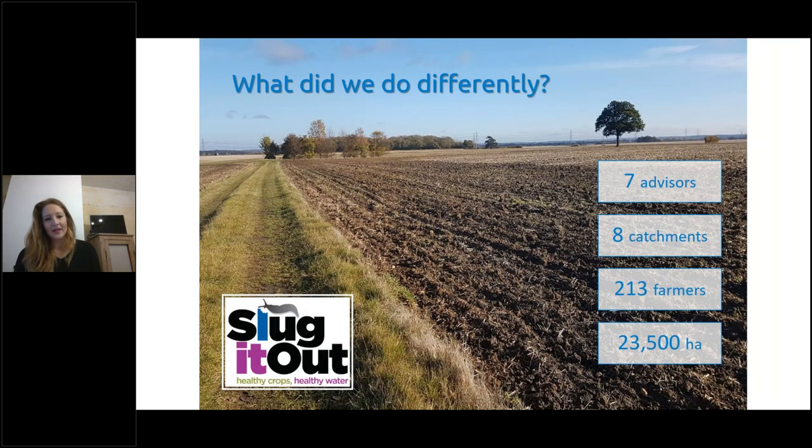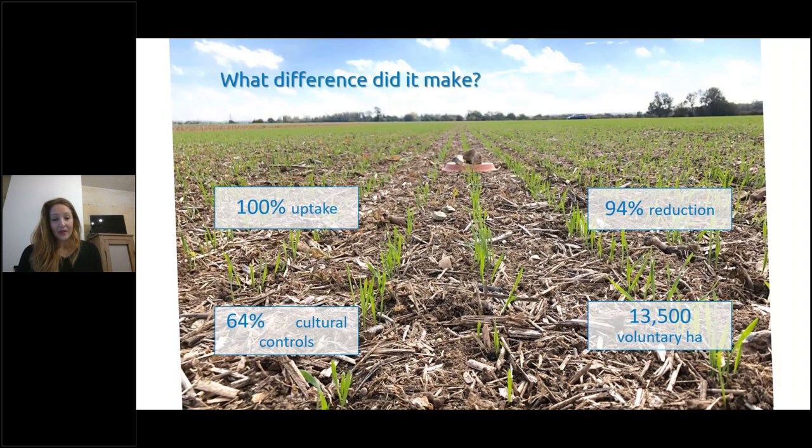We've made an effort to get out into the catchment and work with farmers directly. You might well have heard of Slug It Out, a scheme which paid farmers the cost difference between metaldehyde and ferric phosphate. We've done that in specific catchments around reservoirs, working with a huge number of farmers to try to manage the active — which we did very successfully.